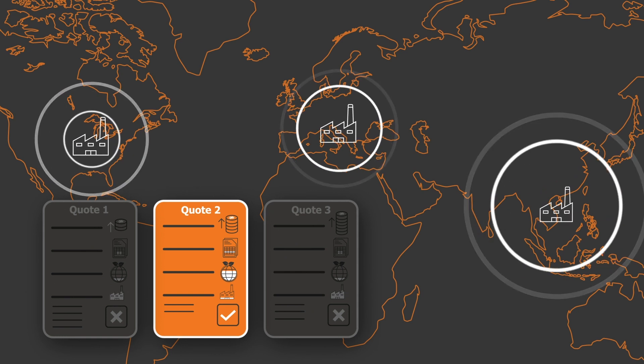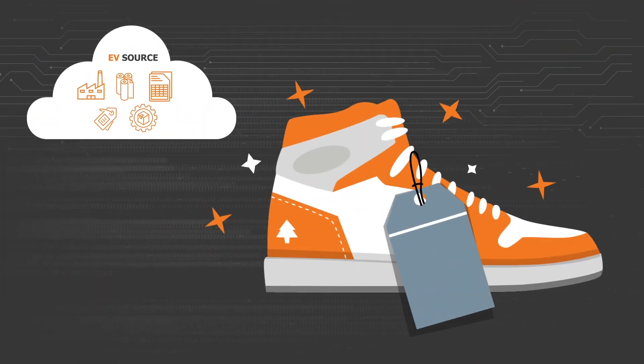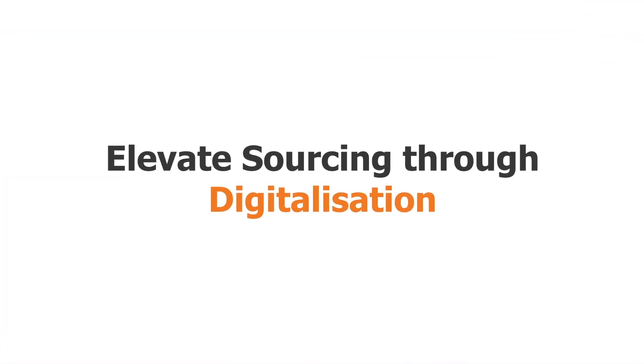Let evsource take care of your data whilst you take care of your product. evsource — elevate sourcing through digitalization.